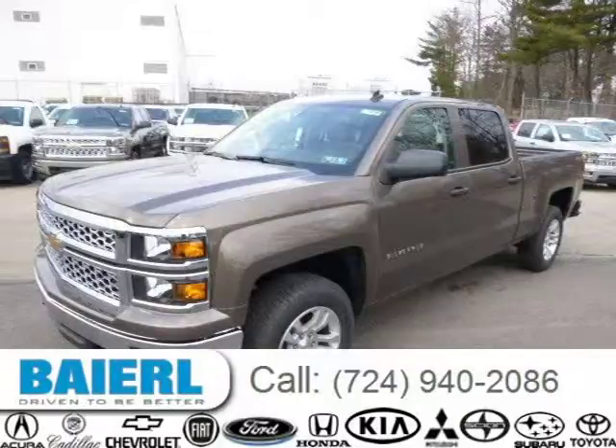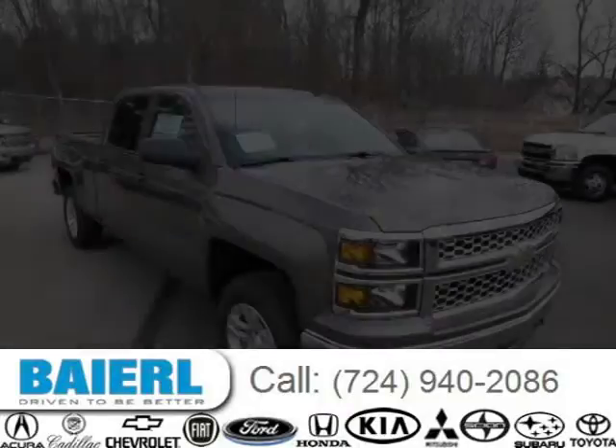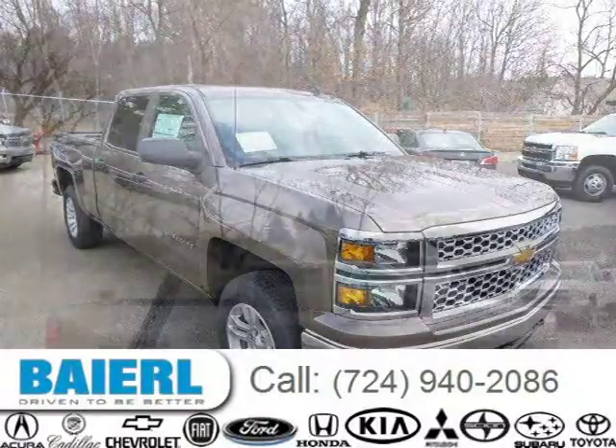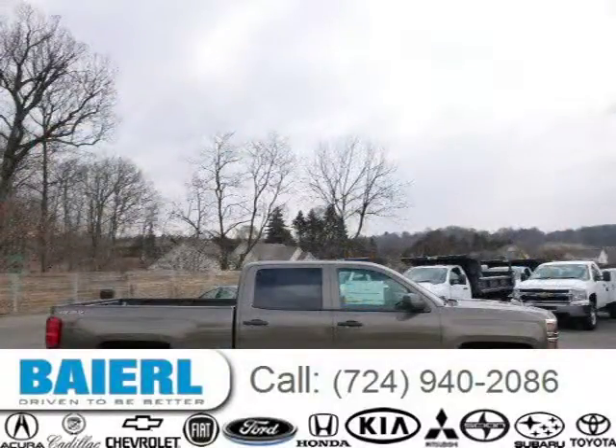This 2014 Chevrolet Silverado 1500 is located in Weckford, Pennsylvania and has 10 miles on it. This Chevrolet Silverado 1500 has a beautiful brown exterior paint color which is complemented by a cocoa interior color. For more information on this great Chevrolet Silverado 1500, please click the link below.